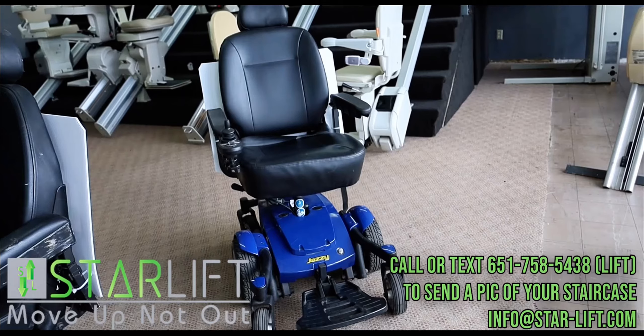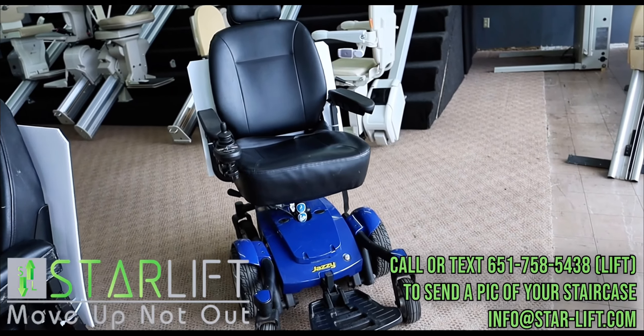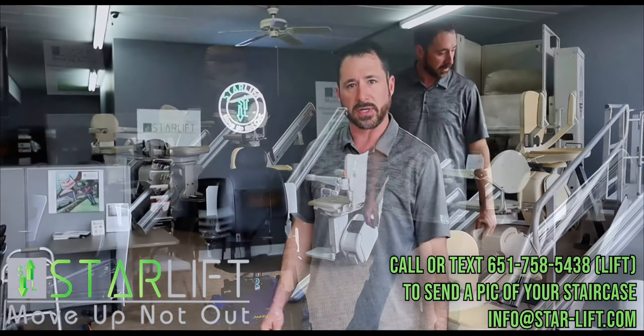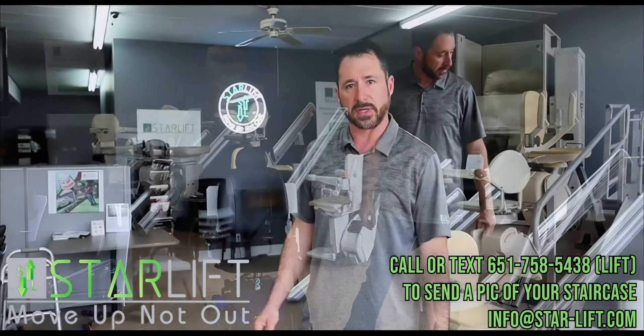We also offer power scooters like the Jazzy you see here, so you can come in and check those out today. I'm going to let you demo some of the used ones that we have here as well, and we go from there.